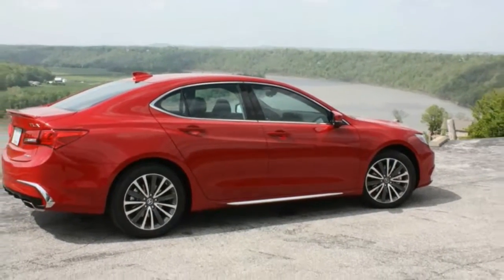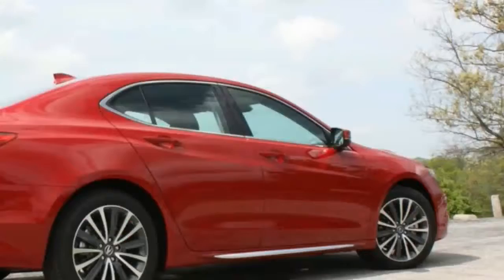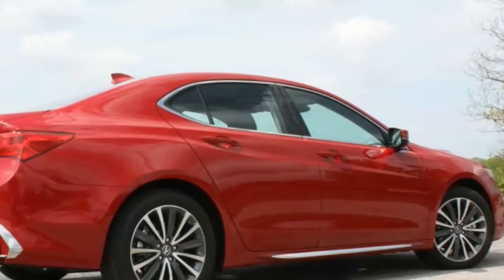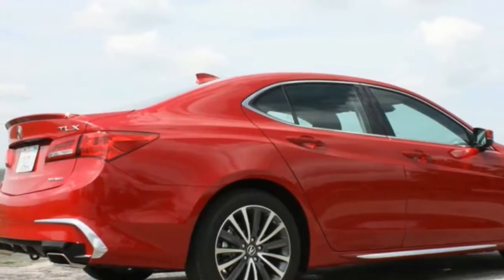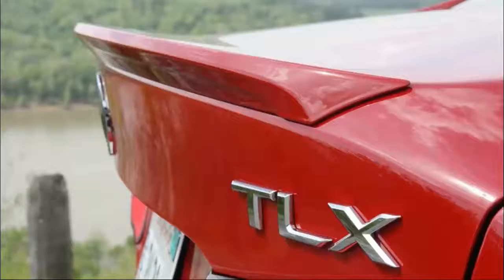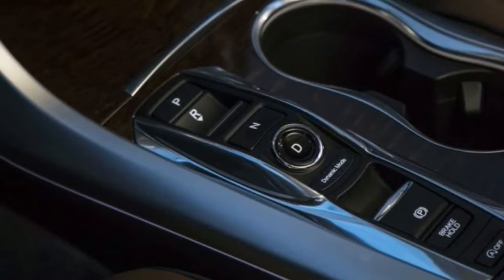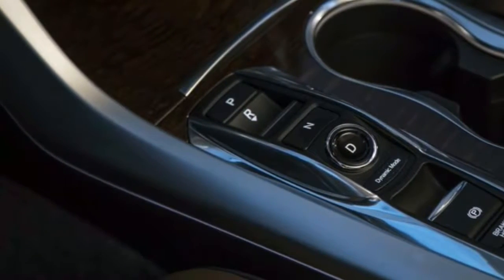However, shifts come on rather soft and somewhat lackadaisical when you shift into drive or reverse at a standstill. In the department of handling, the new 2018 TLX A-Spec improves upon the overall dynamics of this luxury sports sedan that gets its roots from the well-praised Honda Accord. Overall the handling is respectable but leaves a bit of firmness to be desired.